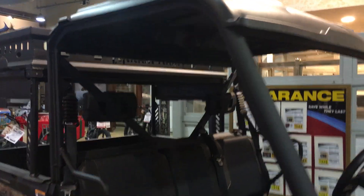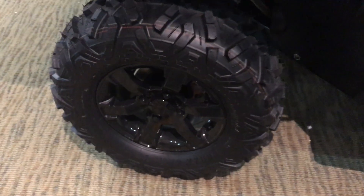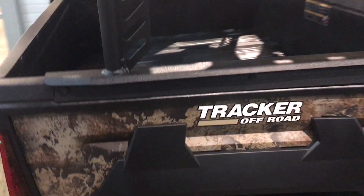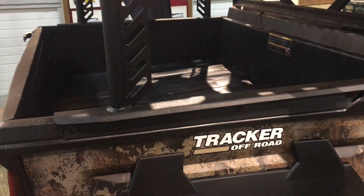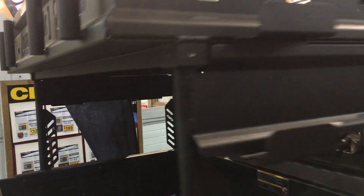This thing comes with a roof, doors, and big giant off-road tires. It also has a pickup truck bed with a rack up on the back of it.